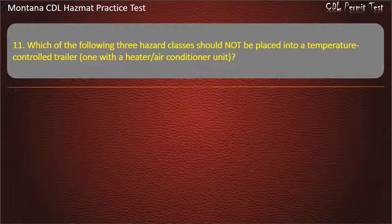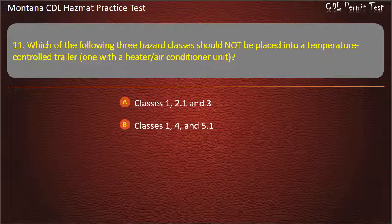Question 11. Which of the following 3 hazard classes should not be placed into a temperature control trailer, one with a heater or air conditioner unit? Classes 1, 2.1 and 3; or Classes 1, 4 and 5.1.